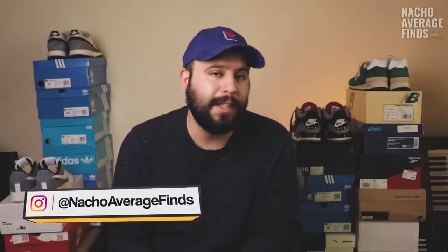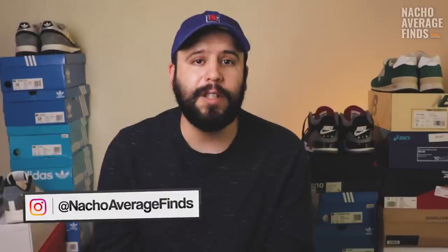Hello everybody and welcome back to the channel. If you are a regular viewer, welcome back. And if this is your first time, you've come to the right place — on this channel, my brother Nacho and I break down all things in sneaker history and sneaker culture. With that out of the way, let's get into the history of the Air Jordan 12.